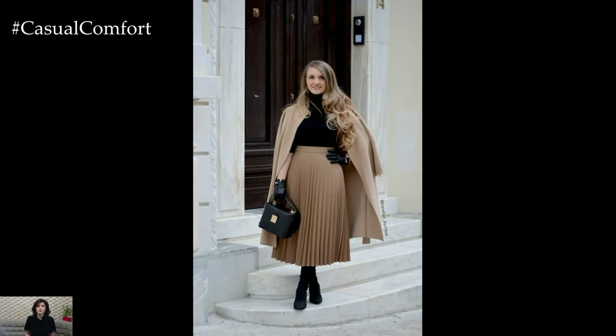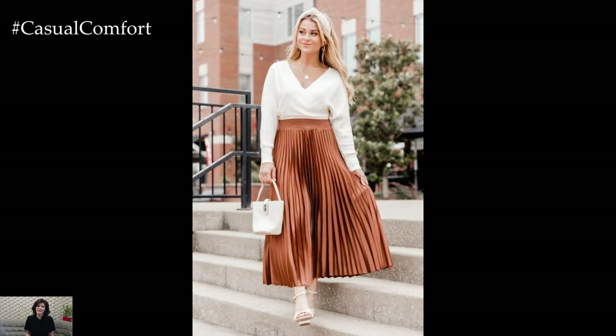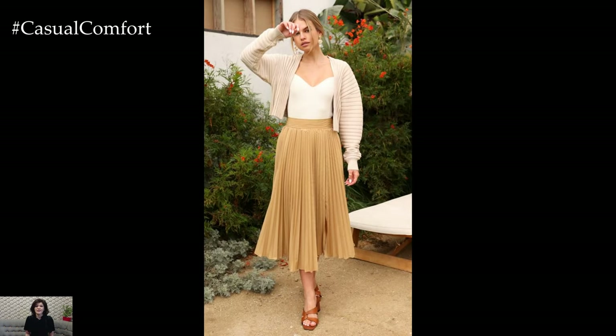In conclusion, styling a pleated skirt offers endless possibilities for creating chic and sophisticated outfits for any occasion. Whether you prefer a classic and timeless look or a bold and fashion-forward ensemble, the pleated skirt is a versatile wardrobe staple that adds elegance and movement to your outfit with ease. With a bit of creativity and experimentation, you can create stylish looks that reflect your personal style and leave a lasting impression.